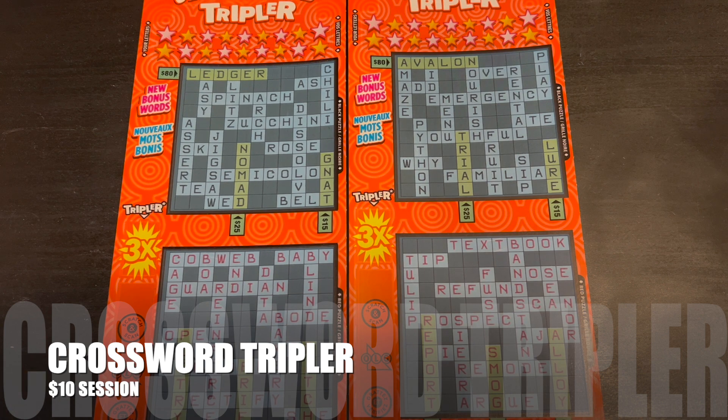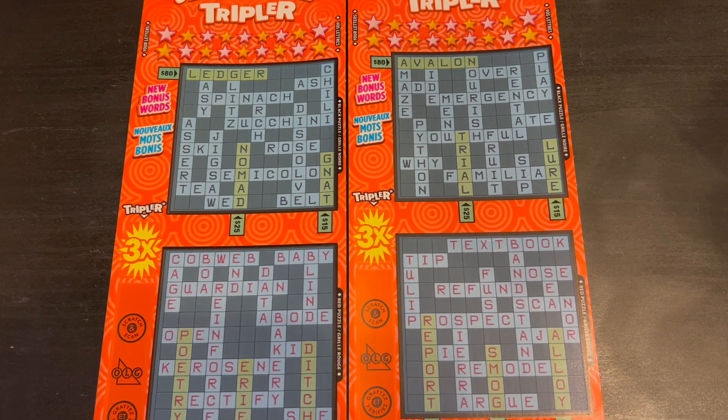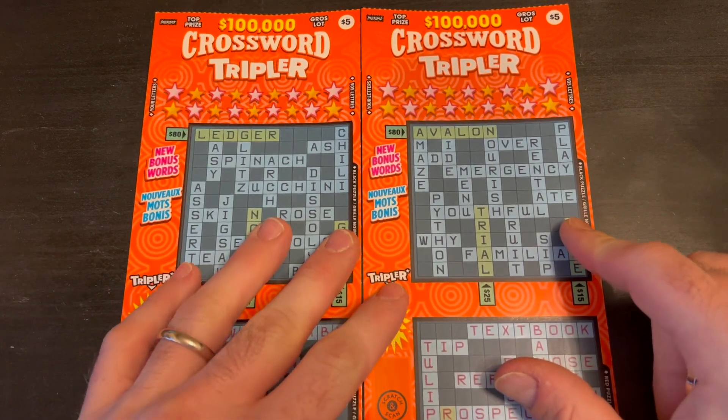Good morning, everyone. Welcome to Brontide Lotto. It's Brian here. We're going to be doing another Sunday morning crossword session. We have two of the $5 crossword triplers by OLG.